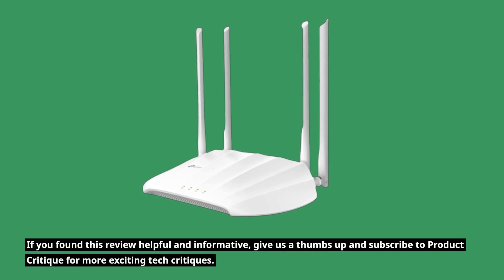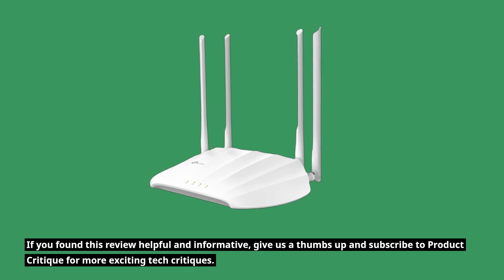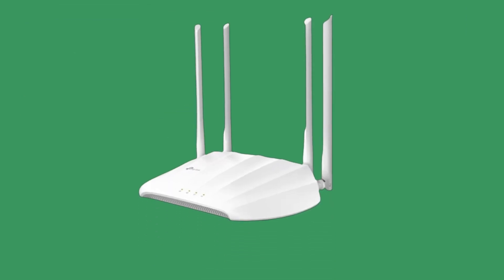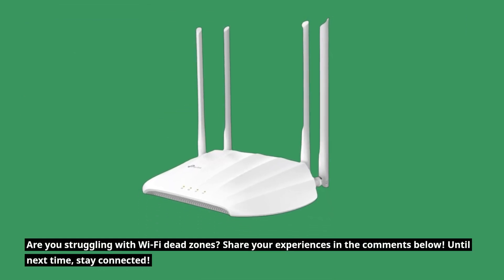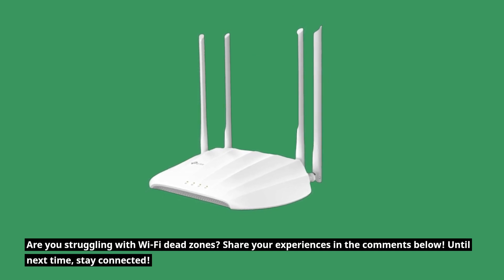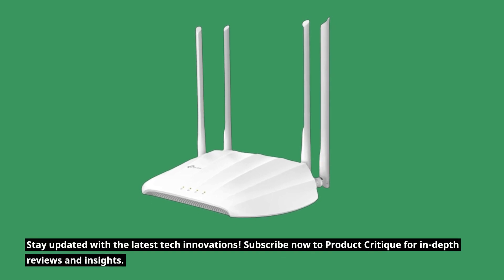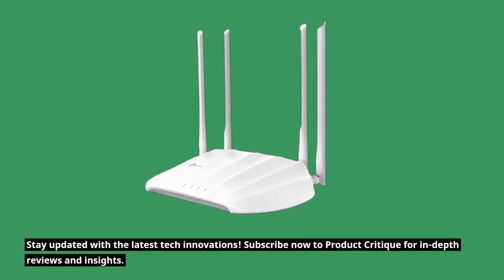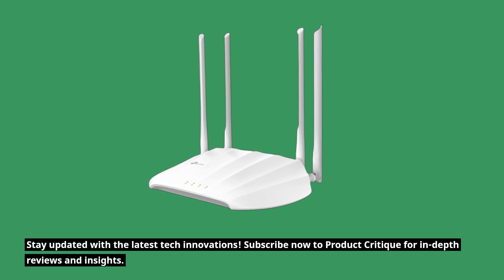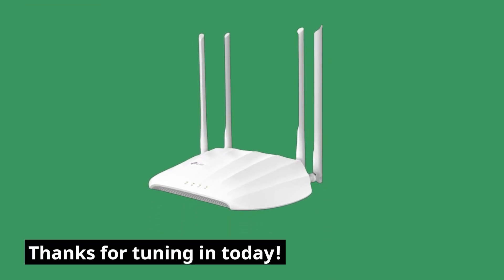If you found this review helpful and informative, give us a thumbs up and subscribe to Product Critique for more exciting tech critiques. Are you struggling with Wi-Fi dead zones? Share your experiences in the comments below. Until next time, stay connected and stay updated with the latest tech innovations. Thanks for tuning in today.